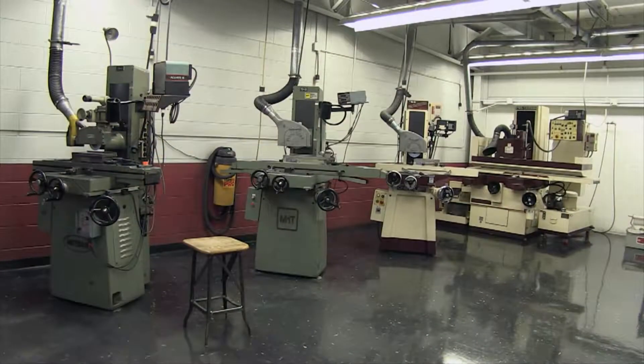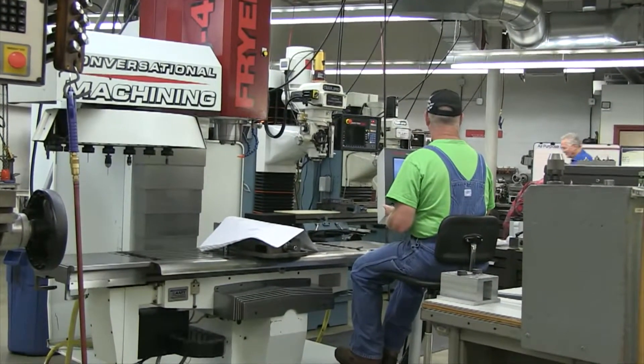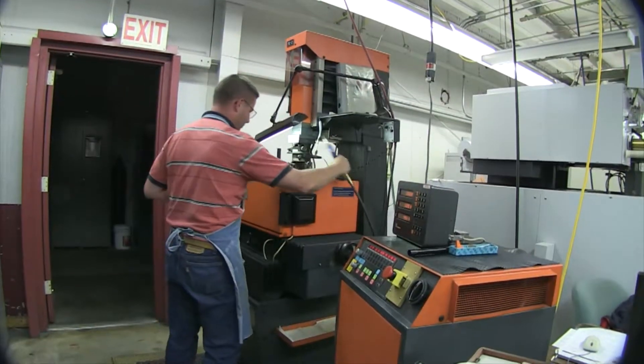Surface grinders. With over 130 years combined experience, our seasoned tool makers are dedicated to incorporating the latest injection molding technologies.